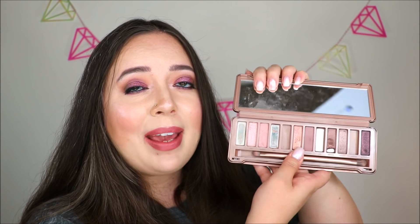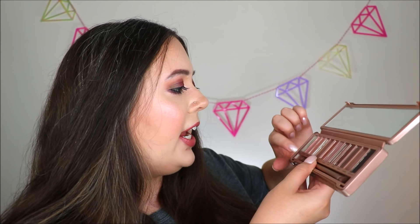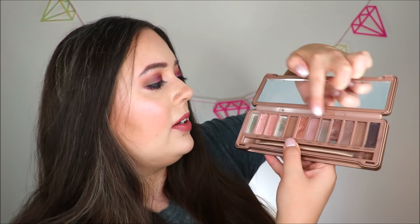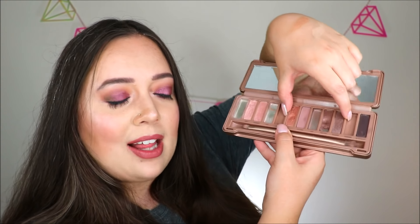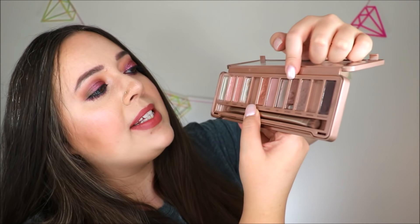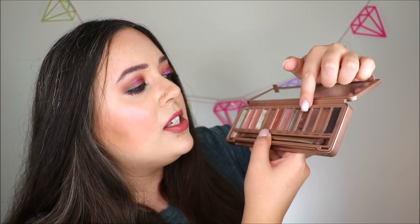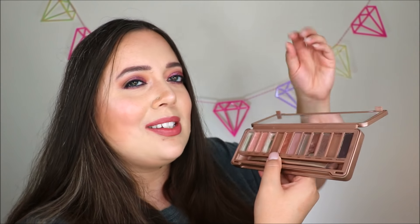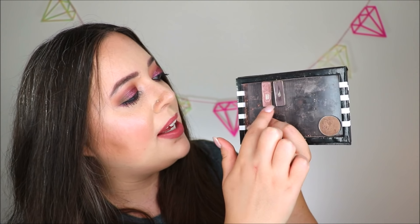I do have quite a bit of pan showing on my Urban Decay Naked 3 as well. I've completely finished off Strange, Limit, and Liar — these three here. Then I've got these two popped out of the palette, which I will show you in a second. And then Factory here — this shade I was actually using to mix in with my Urban Decay Amo palette as well. I mixed in a little bit of Factory with Smog to kind of deepen it up, since it was just a hair darker. Then here are my other two Naked 3 shades: Buzz and Dark Side.